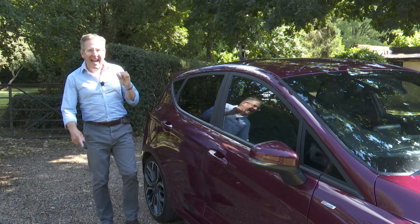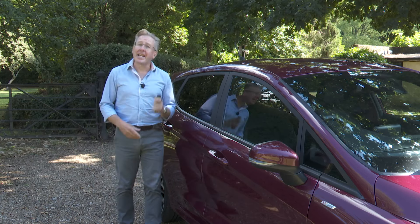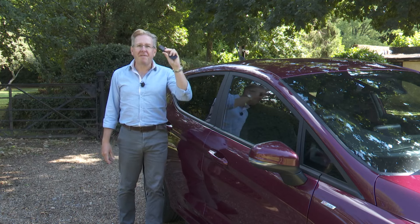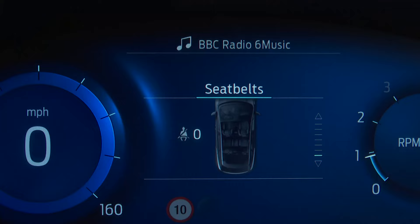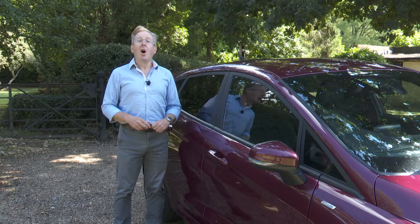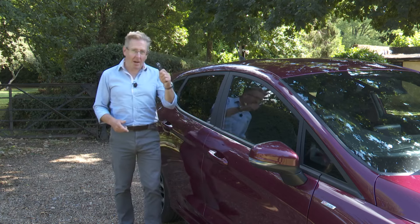What it all boils down to is a facelift that makes a real visual difference, and at the same time a lot of the really neat features we liked before have been retained. The MyKey functionality, for instance, allows you to program this ignition key to set a maximum speed limit, a seat belt reminder and even control the volume of the audio system, giving you peace of mind if you happen to be loaning your Fiesta out to your children. Time to take a look inside.